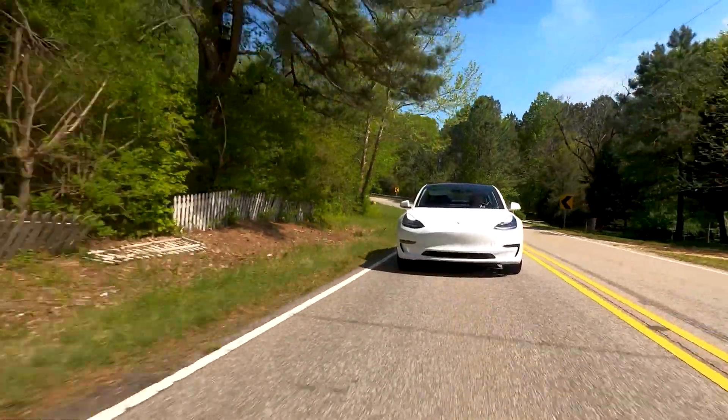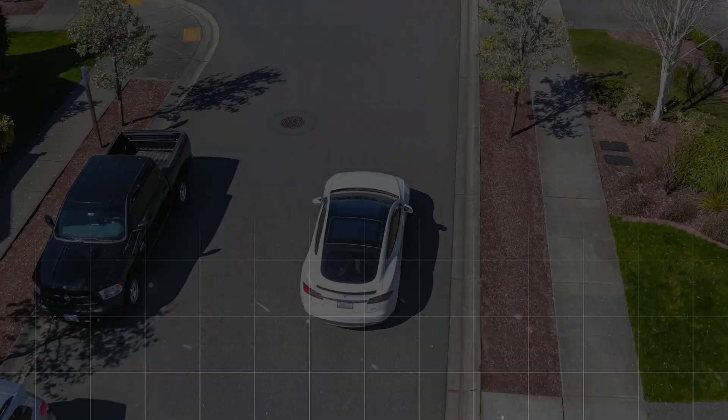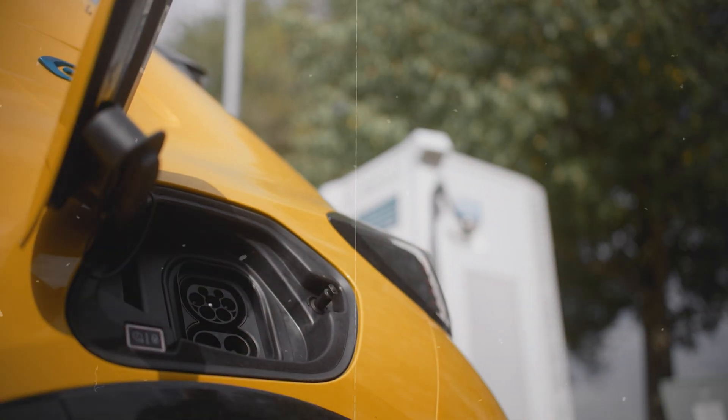The reason electric cars typically don't have solar panels isn't just because they're pricey. Sure, cost plays a part, but the main deal is their effectiveness, or lack thereof.